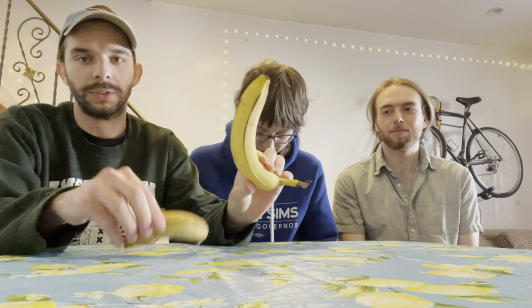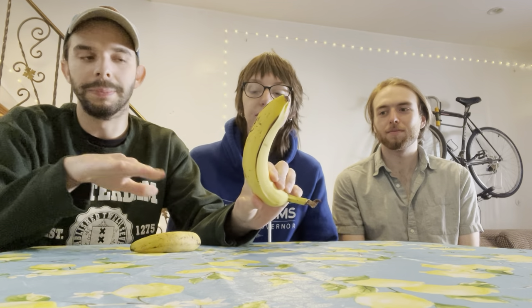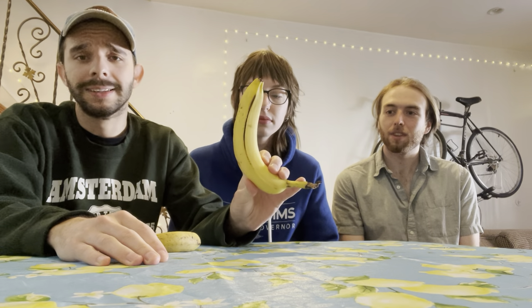Banana farmers were left with few choices but to introduce the inferior Cavendish. The only way to get rid of the fungus was to burn the crop — they burned the bananas, folks. So banana farmers introduced the Cavendish: not as good, not as creamy, not as sweet, allegedly.